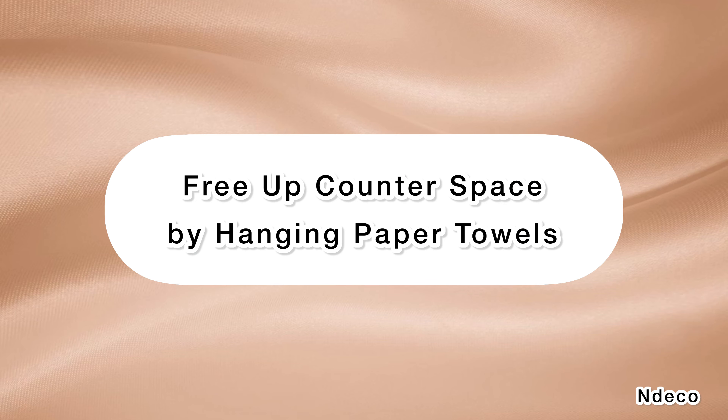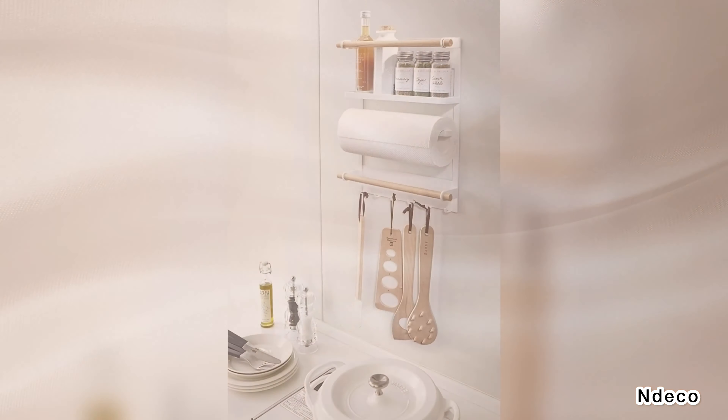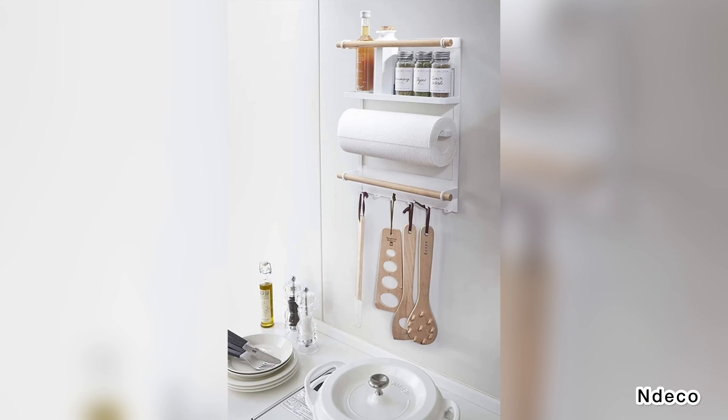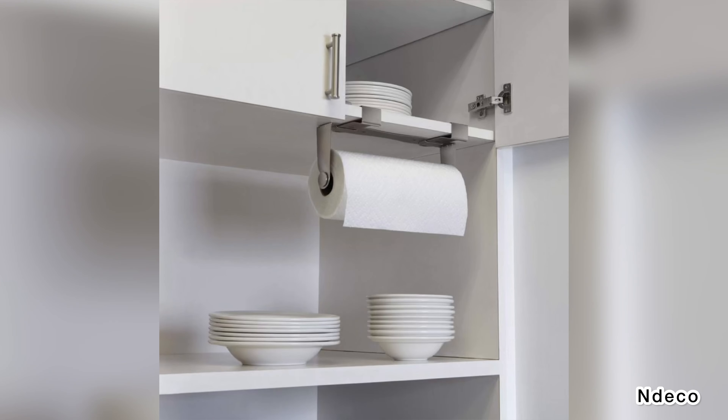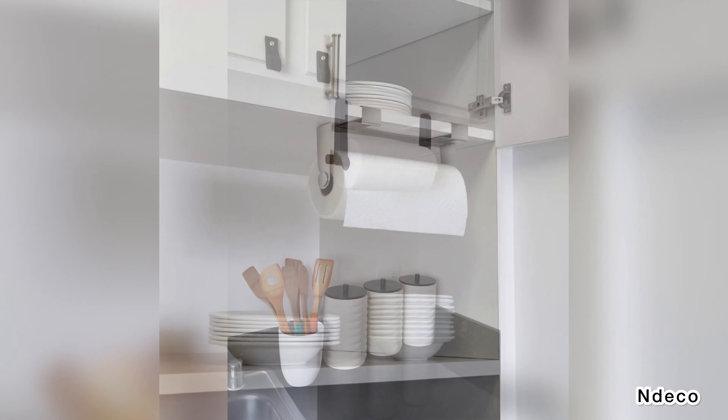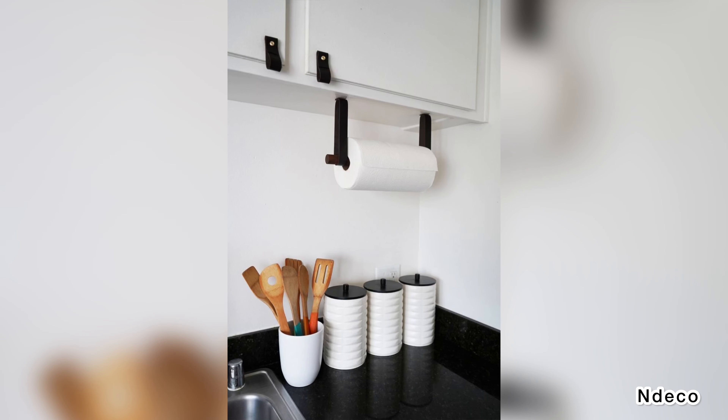Free up counter space by hanging paper towels. Many paper towel holders sit directly on the countertop, wasting valuable space. Hang paper towels underneath your kitchen cabinets or open shelving instead. If you can't find a holder that matches your decor, it's easy enough to make your own.